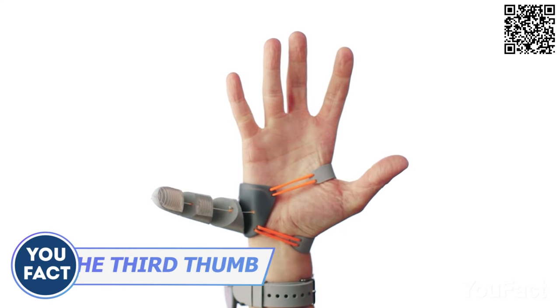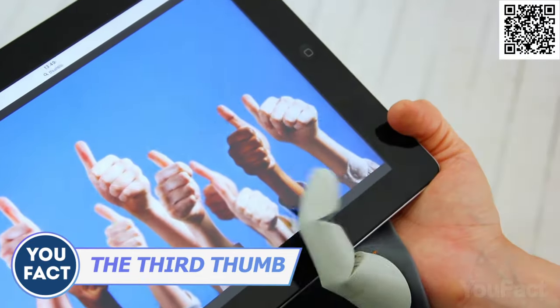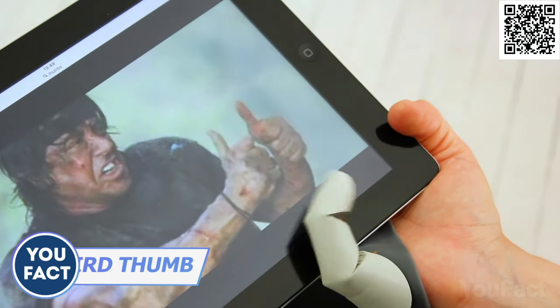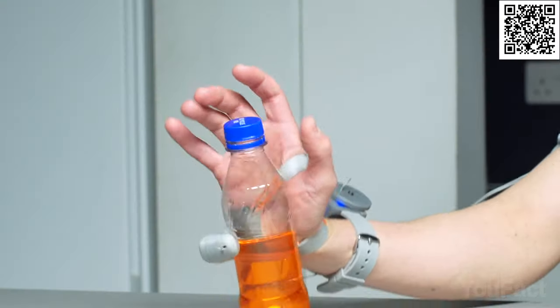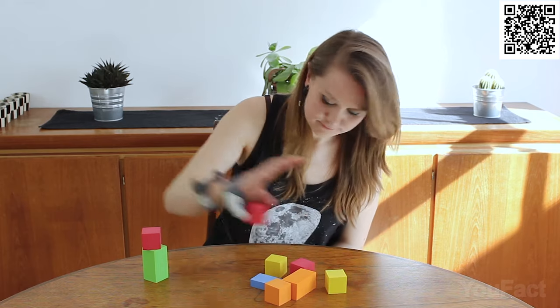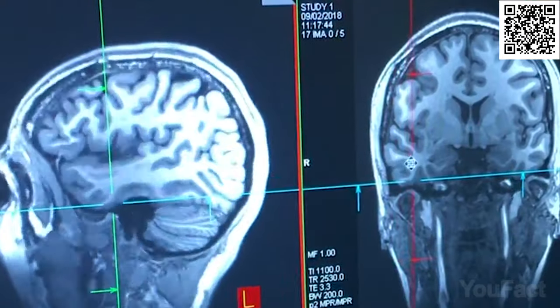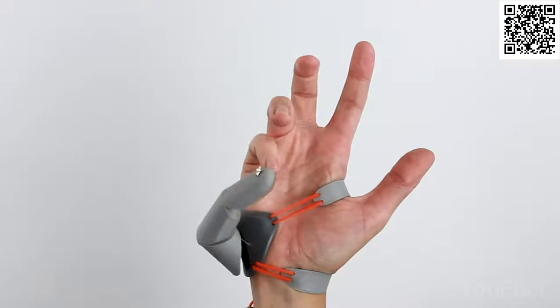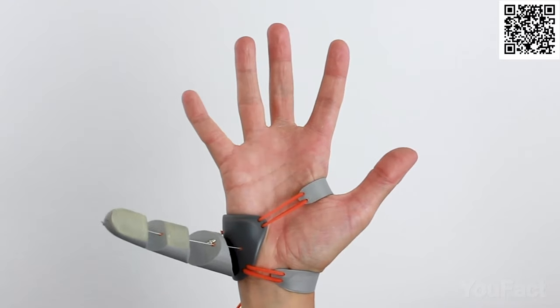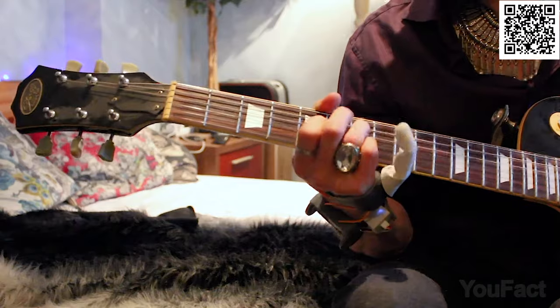Here's another robotic body part you might need on an everyday basis. The third thumb is an extension for your hand that's controlled wirelessly by your big toes. It's made with 3D printing and is flexible enough to imitate the movements of a real human thumb. Not only does it expand your abilities and add functionality to your hands, it also challenges your brain by making it integrate a new body part into an already existing system. And it really does become an almost inseparable part of your body once you get used to it.